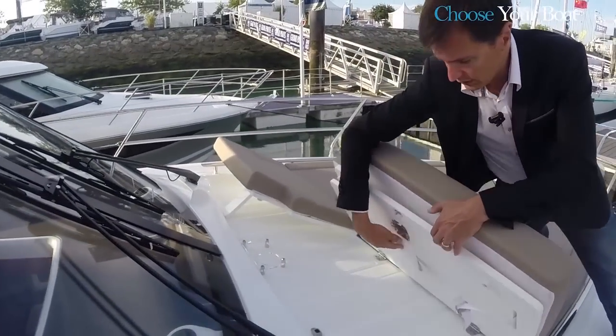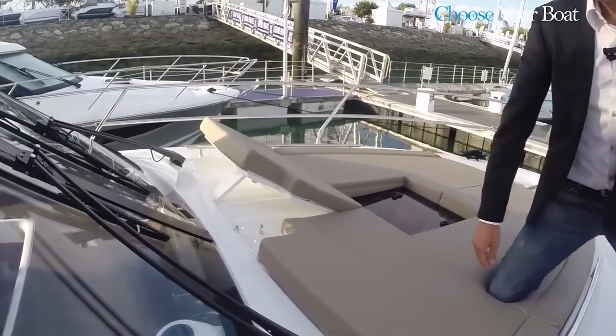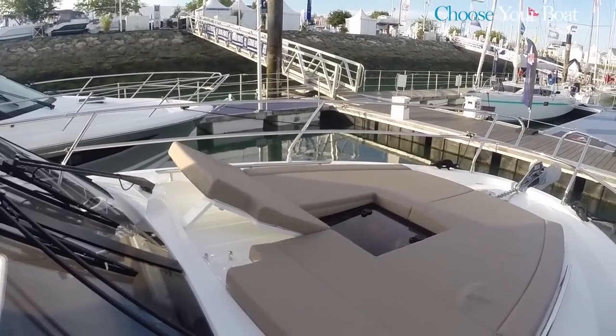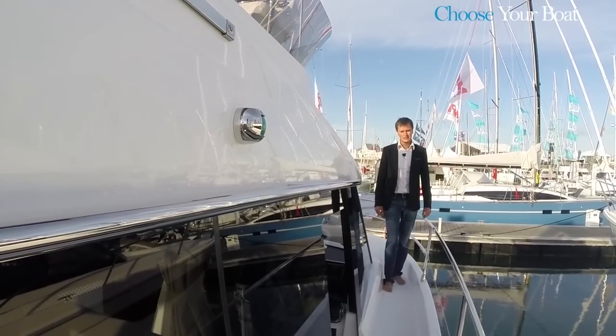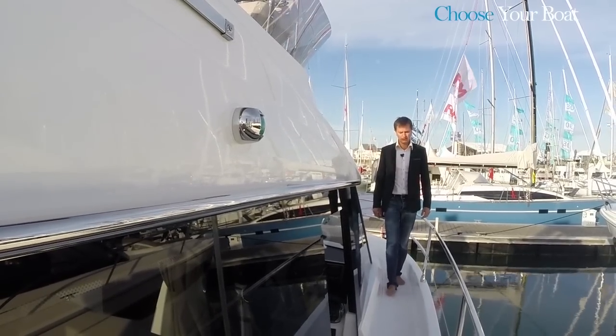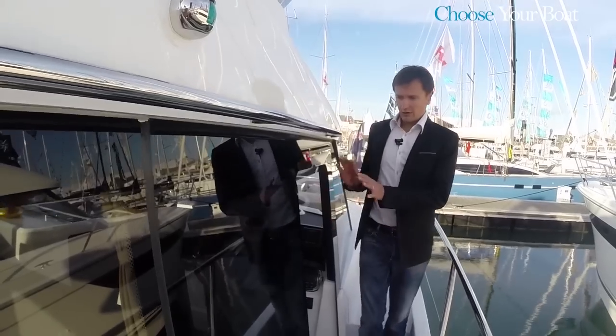On the bow you have a sun deck equipped with an adjustable backrest system for more comfort. Another signature Velasco feature, in addition to the recessed catwalks, is the side door.